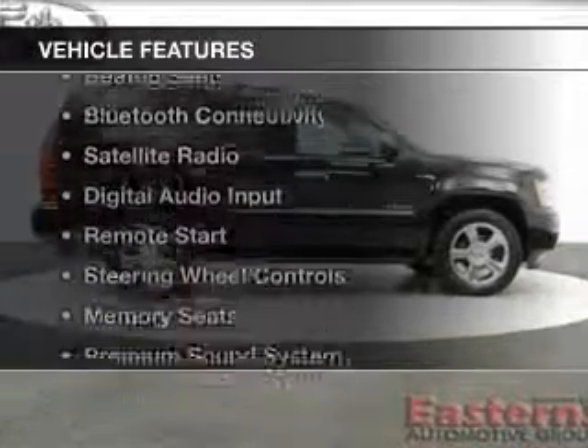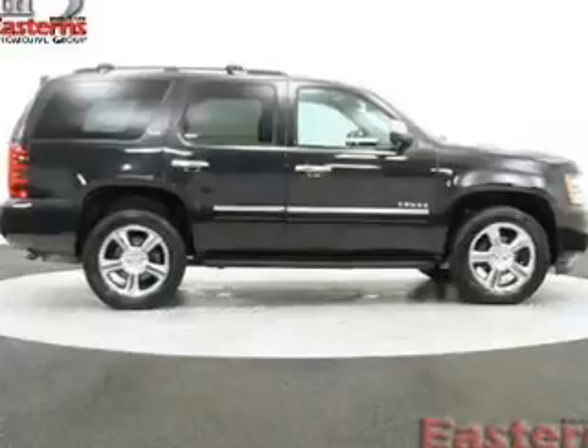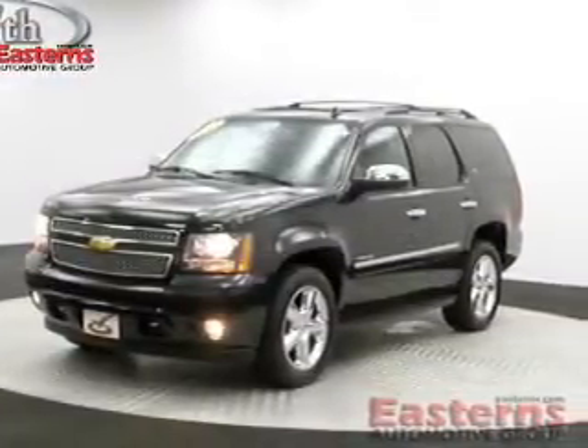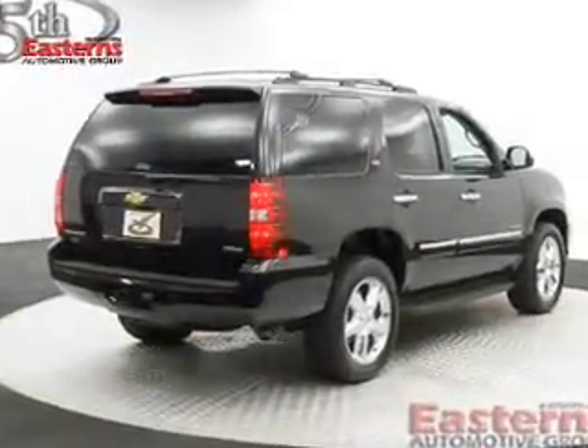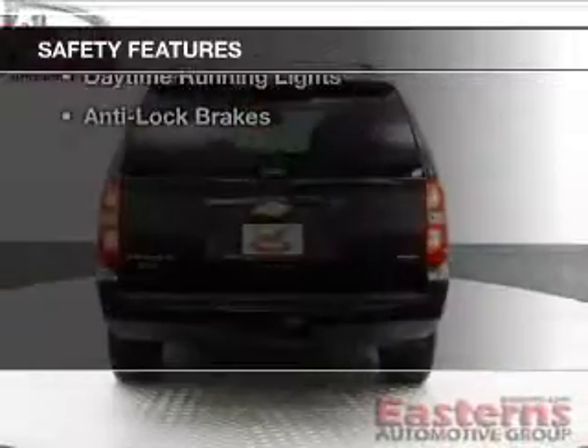The features include heated steering wheel, leather seats, heated seats, Bluetooth connectivity, a satellite radio, digital audio input, remote start, steering wheel controls, memory seats, and a premium sound system.